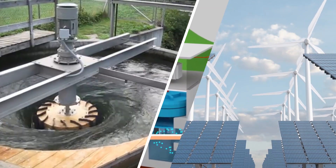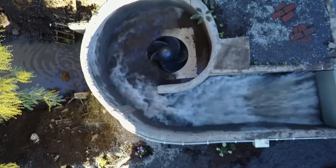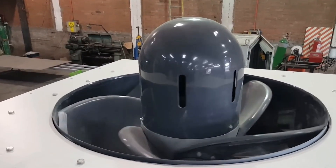As countries look for sustainable energy solutions, small-scale hydropower is becoming incredibly important. Technologies like the Zetra Vortex turbine help expand the potential of hydropower, making it more accessible than ever before.